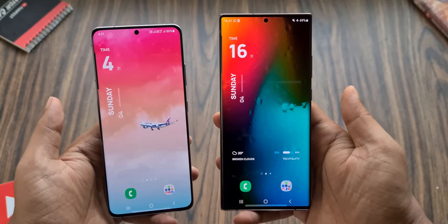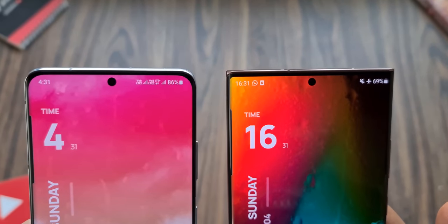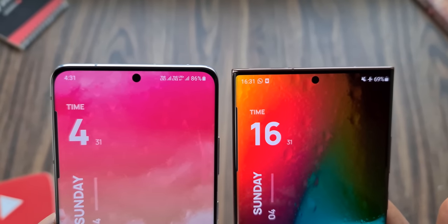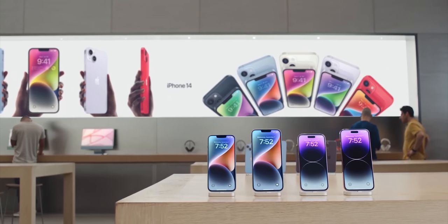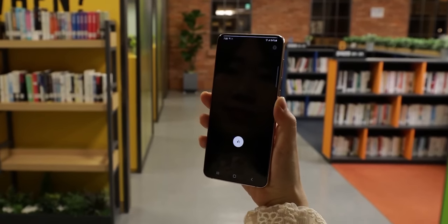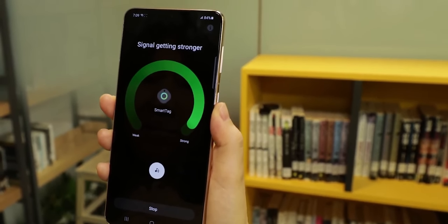Ever since Samsung introduced the Ultra phones a few years ago, they started making the regular variants of the S series less appealing to drive more people into buying the expensive Ultra phones — a tactic that Apple also blatantly follows for the iPhones. The regular Galaxy S variant saw a downgrade in the display, camera, battery, cooling system and more.